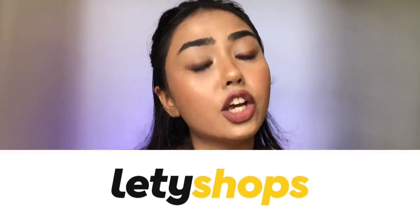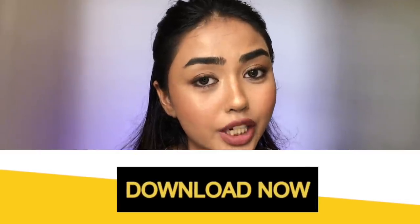Guys, that's it — that was my Myntra haul from Letty Shops. I hope you really enjoyed watching this video. You can download the Letty Shops app from the link in the description box, and if you download from the link you'll get a premium account free for seven days with 30% extra cashback rates. I've saved a lot of money and you will too. I'll also have all the product links in the description box, so don't forget to check that out. I'll meet you all soon in my next video — till then take care, namaste and keep trending.